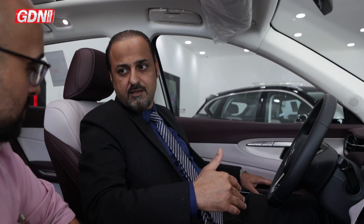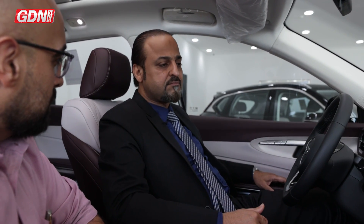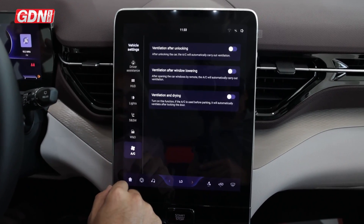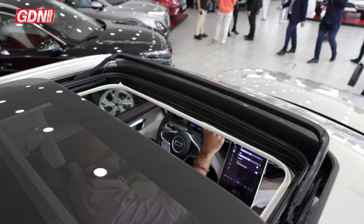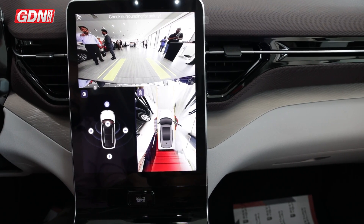The T90 comes with a 2-litre engine with more horsepower than its predecessor. The driving is good and smooth — it's a crossover car, two-wheel drive, and it comes with a lot of features and a lot of technology. We have a lifetime warranty for the engine and gear transmission.